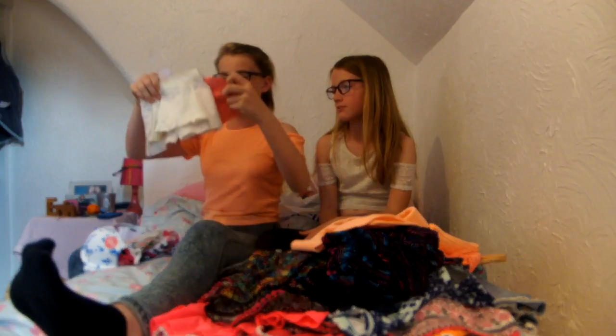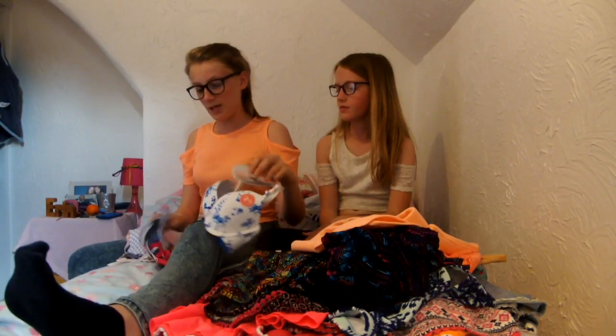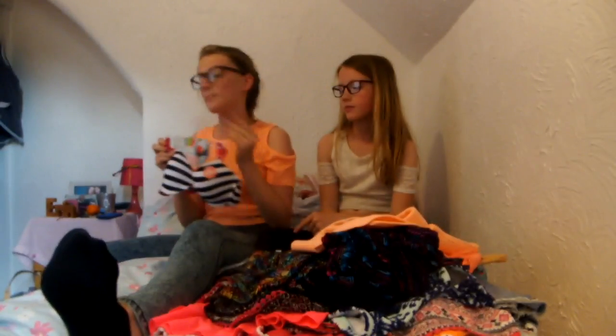I've got a pack of three pants — short pants from Primark. They were £5. Just bog standard pants. And then I've got three bras for a pound each. I've got one which is white with blue flowers, one which is white with black patterns, and then black and white stripes with pink straps. These are all Primark.